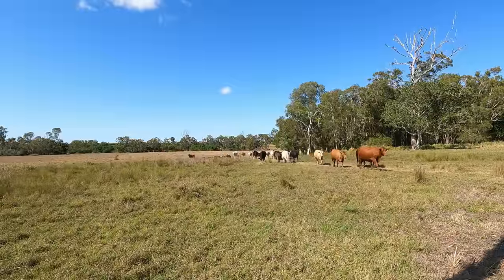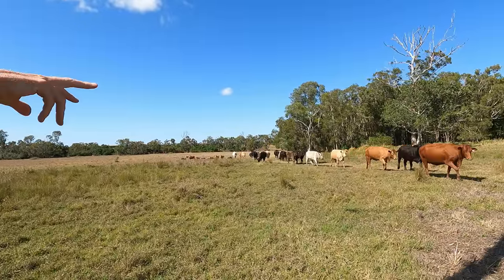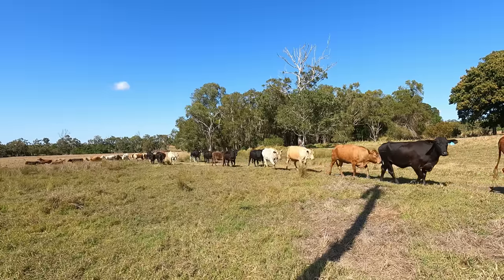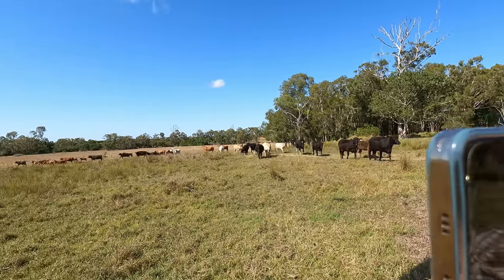Trying to infuse genetic diversity by having all these other crossbreeds. We've got a red Tuli, gold Tuli, and then another one. They're very slick. They're in good health condition and they just do so much better than anything else.